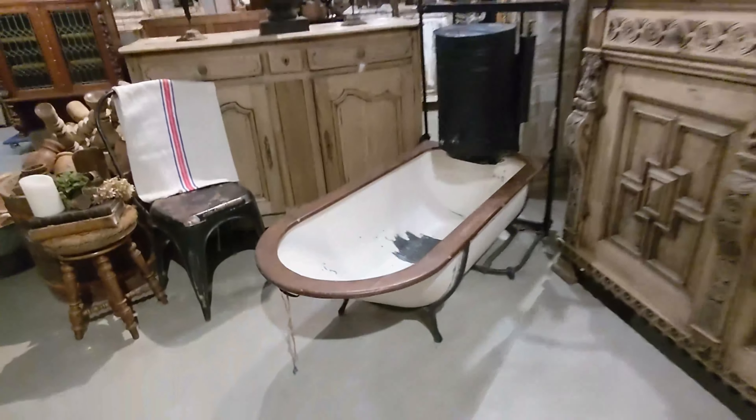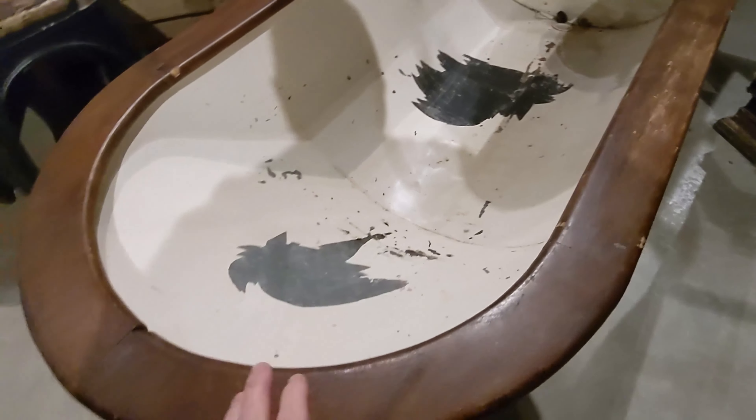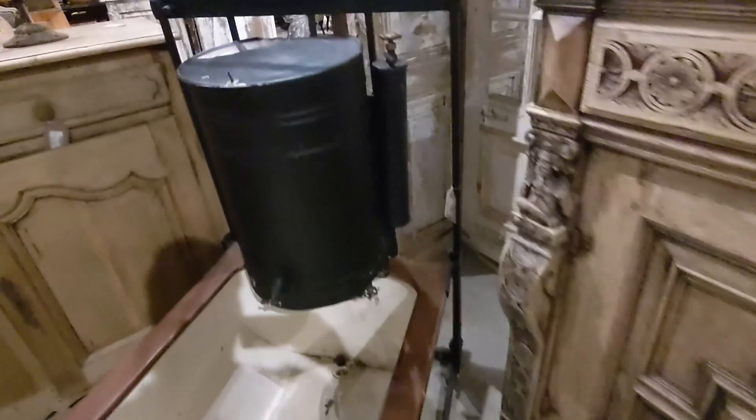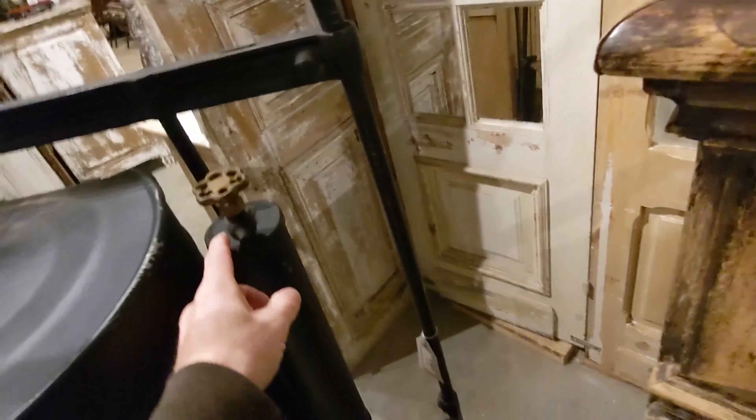And there's a unique bathtub. It's like sheet metal, wooden frame. And I suppose this is where you put your hot water. Not quite sure what's happening here with that.